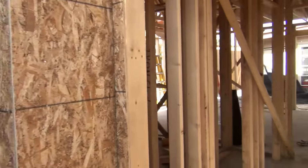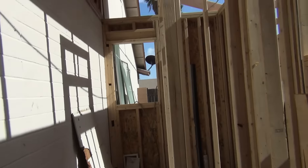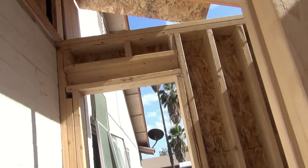The new side door. You can see up where they're starting to roof over the bathroom. That kind of ties into the old part of the house.